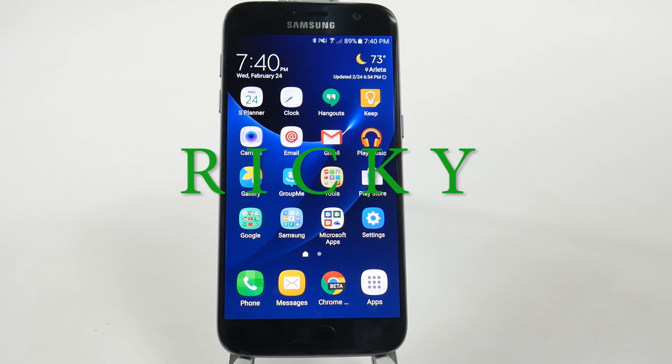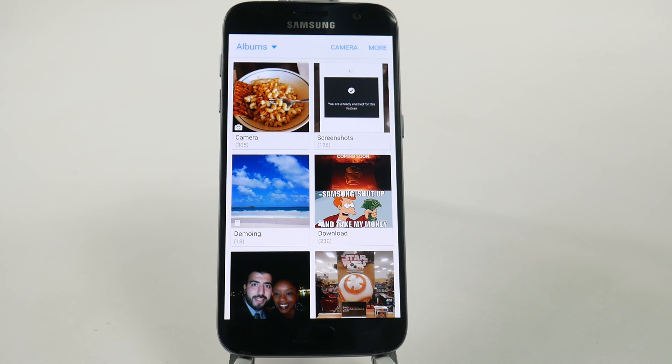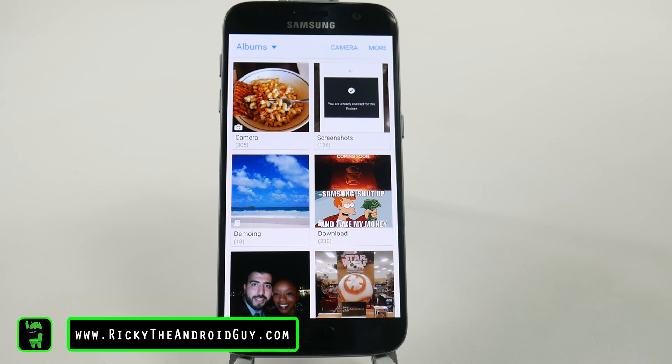Hello, this is Ricky, the Android guy. Now for the first hidden feature, it's something very different in Samsung, and it's something interesting.